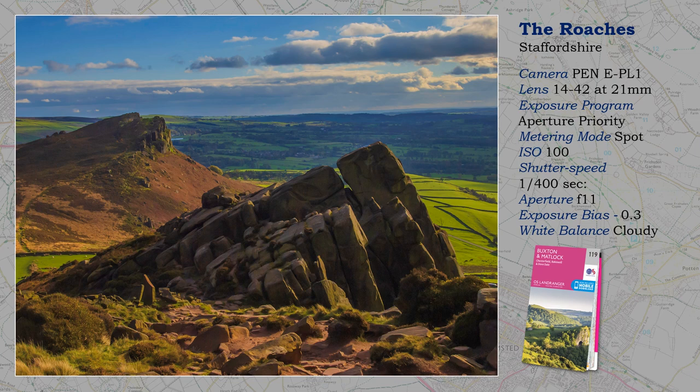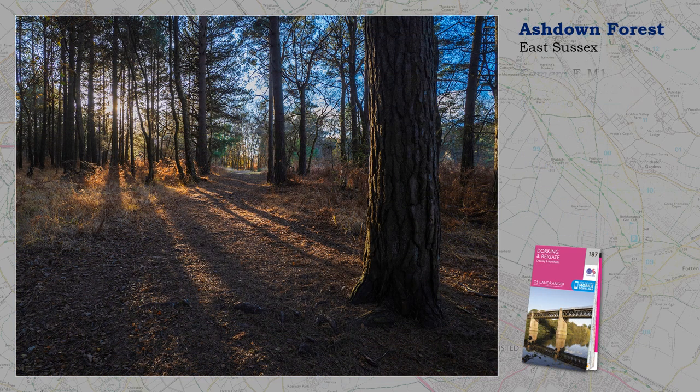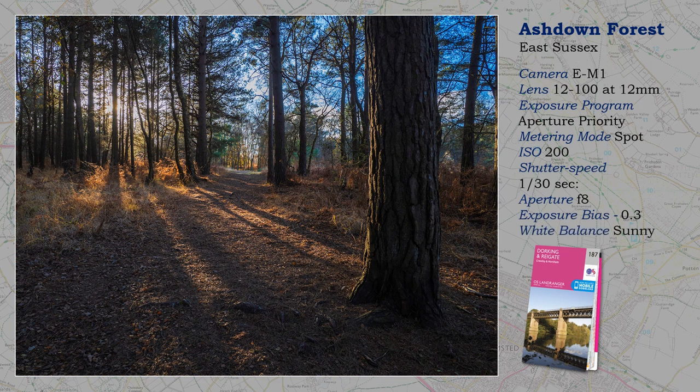But first, listen to the weather forecast before leaving home. Camera settings are largely academic. It was taken, incidentally, with an early pen camera. I don't confine my landscape photography to both ends of the day.